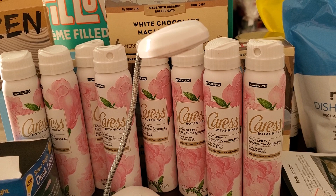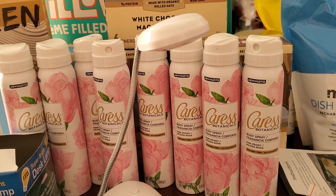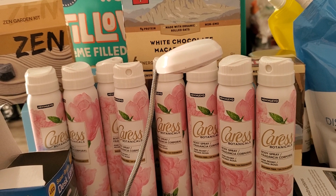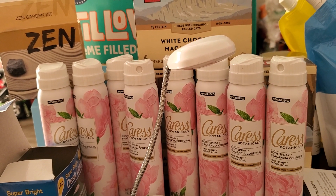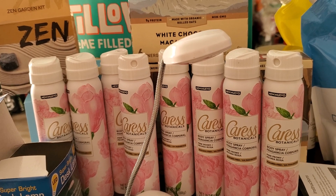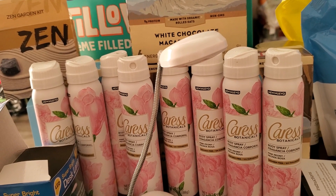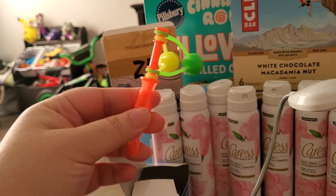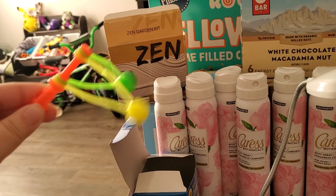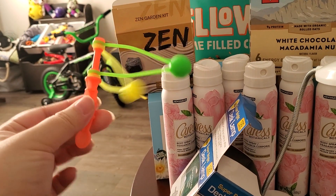That's all of my Dollar Tree haul. I also wanted to show you something — while the older kids were at school we took Frankie to Chuck E. Cheese for one-on-one time with mommy and daddy. My husband was off work, so we spent about an hour and a half there. Frankie earned a lot of toys, and my husband used some tickets to get one of these old-school fidget spinners. Me and my husband were playing with it — you remember these!